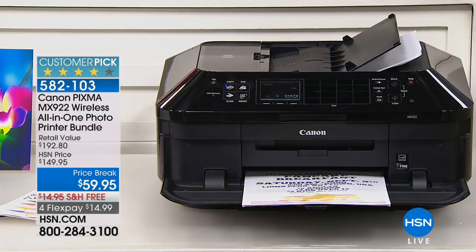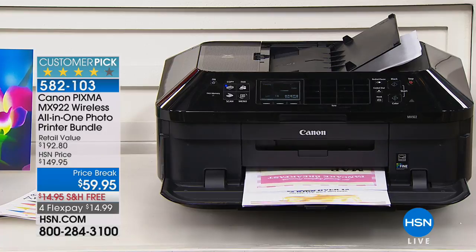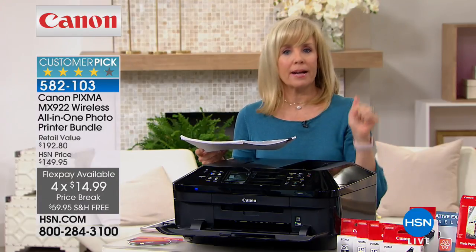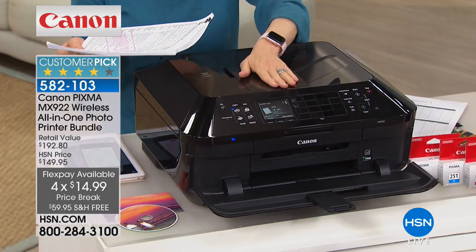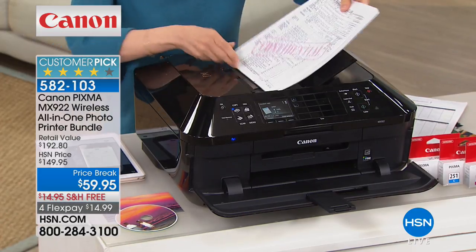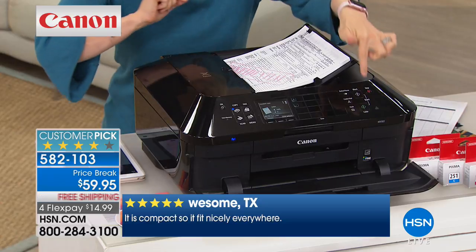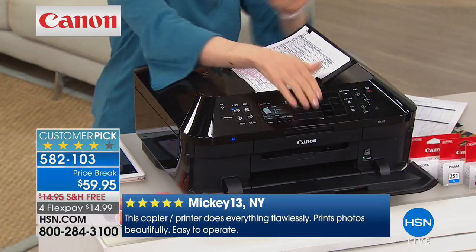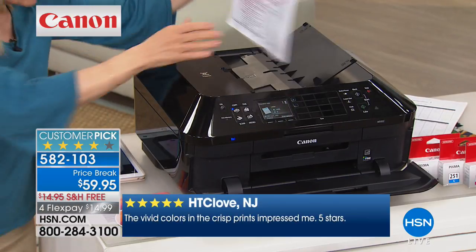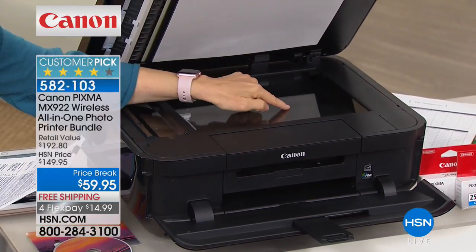This is called the automatic document feeder — it closes flat so you can put stuff on it in a home office. When you open it up, you can load up to 35 sheets of paper, even double-sided. Press one button, press print, and you can walk away and do your laundry. You never have to line things up on the glass. As for scanning, it has a full eight-and-a-half-by-eleven bed scanner and scans at double the resolution — better than any other printer. Down here, the two paper trays are huge. This holds 250 sheets of regular paper — you're not going to run out. The photo paper tray takes 4x6s and 5x7s.